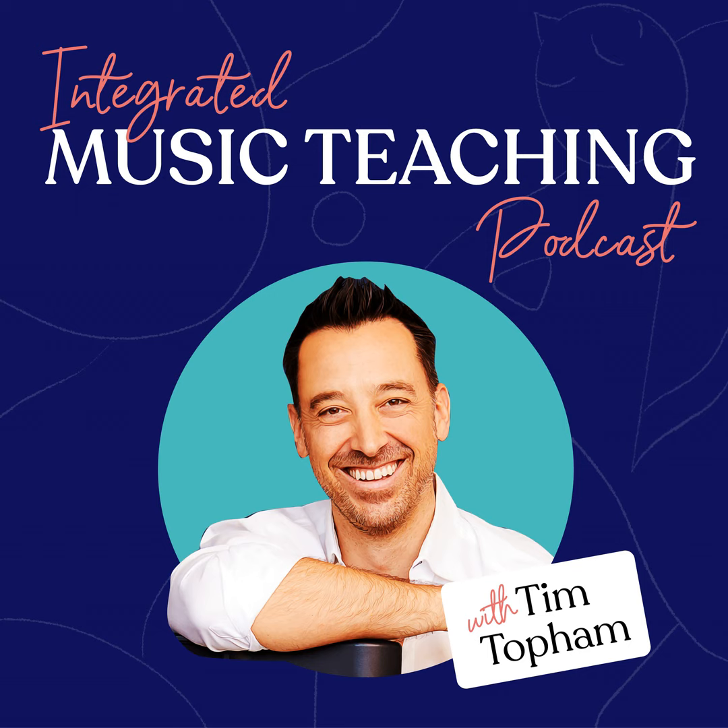Hi there teachers, it's Tim here and welcome back to the Integrated Music Teaching Podcast. I hope you enjoyed last week's episode and grabbed our freebie — our brand new Ultimate Guide to Intermediate Student Curriculum Planning. It's totally free and available at topmusic.co/curriculum.